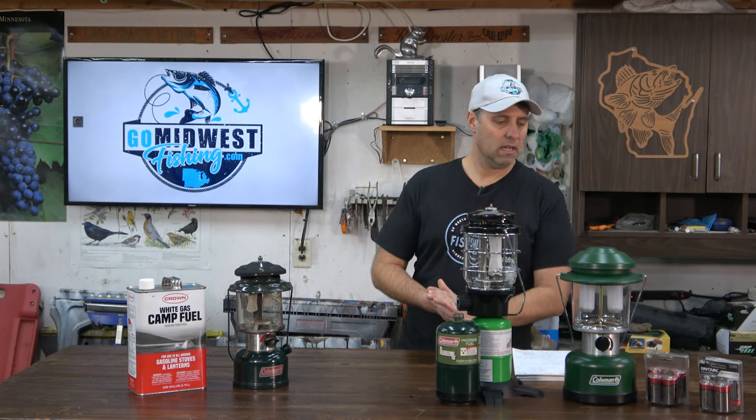How much do these lanterns cost to buy new? The gas lantern runs around $100 to $110 depending on where you buy it. The propane North Star edition is $47 for just the head and foot, or about $79 if you want it with the carrying case and spare mantle. The LED lantern was $50, plus about $12 for batteries. I'll have links to all of these down in the description.